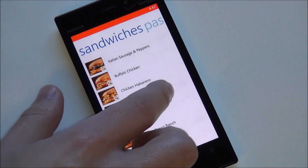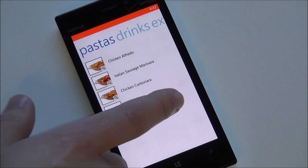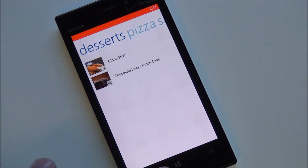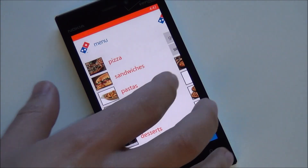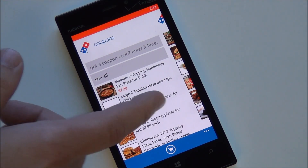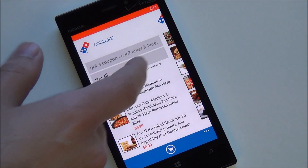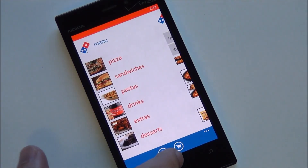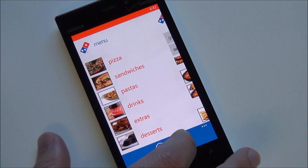There are also different sandwiches, pastas, drinks, and extras. Scrolling over to coupons — if your local store has a sale or special deal, you can find it right here, which is great for saving money. And back on the main menu, you have access to your cart to review what's in there.